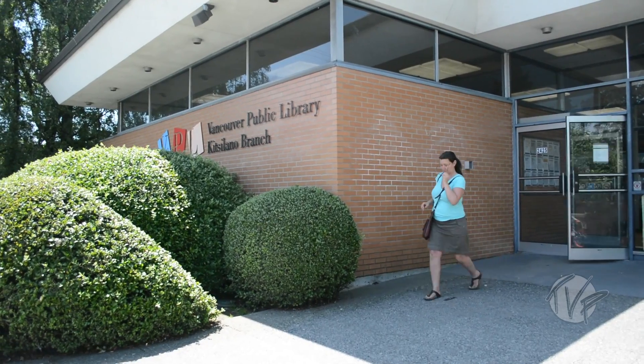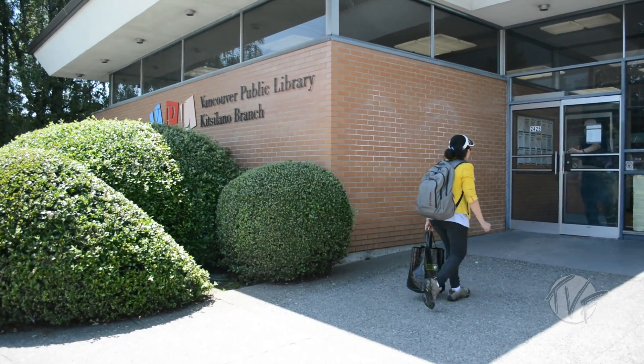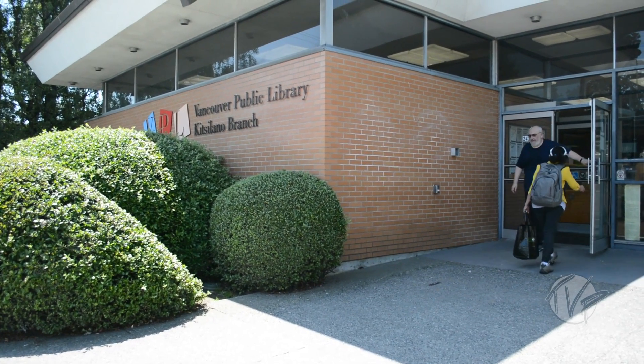With just a couple of weeks left until the launch, the Kits Space Project can hardly wait to open up the new and improved space.